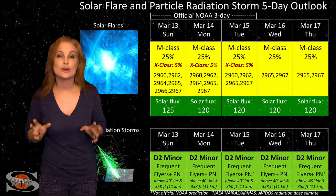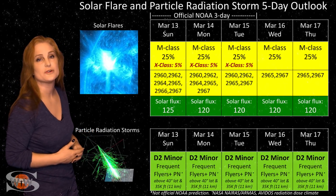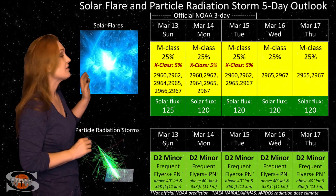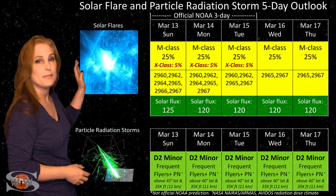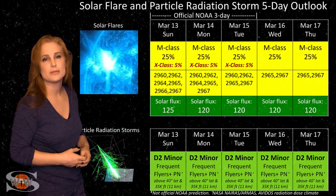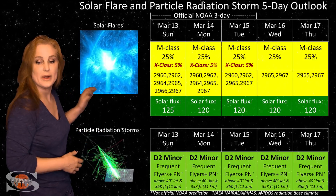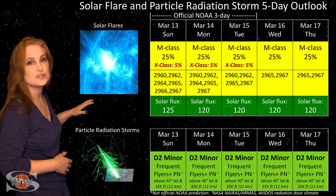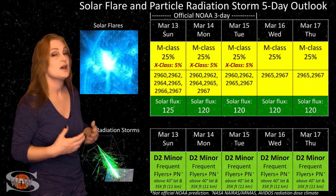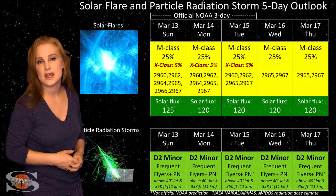Switching to your solar flare and particle radiation storm outlook, this week we have many active regions on the Earth-facing disk, and several are major flare players. The big one we're contending with is region 2965 — an X-flare player, with NOAA giving about a 5% chance of X-flares over the next few days but about a 25% chance of M-class flares. We're watching it very closely as complexity is emerging rapidly, so these numbers might increase. We're also sitting at about 125 for the solar flux, well into the triple digits.